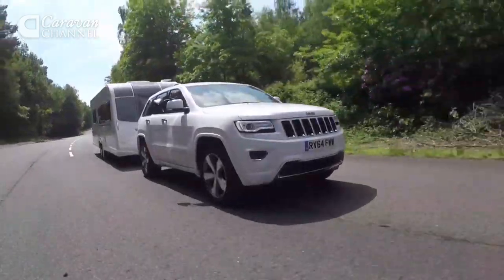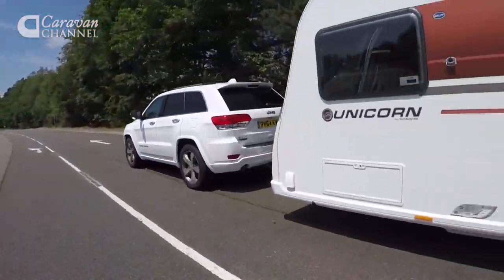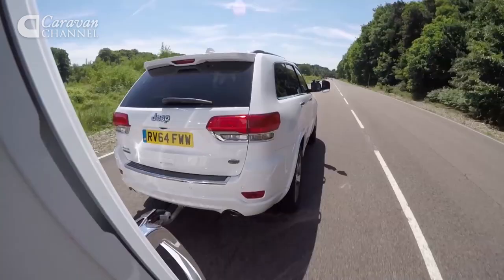First sold in 2010 but heavily revised in 2013, today's Grand Cherokee is a world away from the crude previous generation. It's still a big, heavy car — the kerb weight is more than 2.3 tonnes — but it's now better to drive and to travel in.